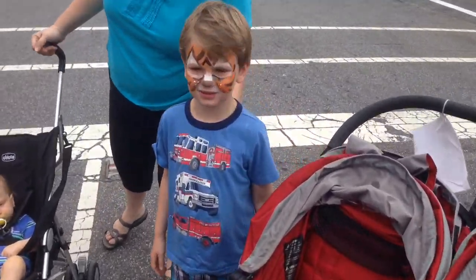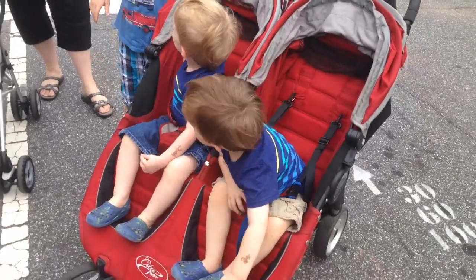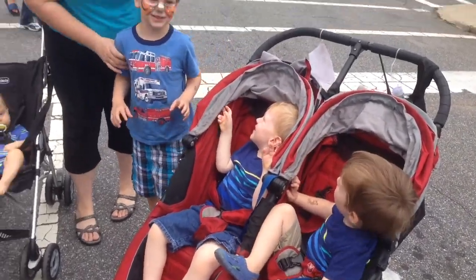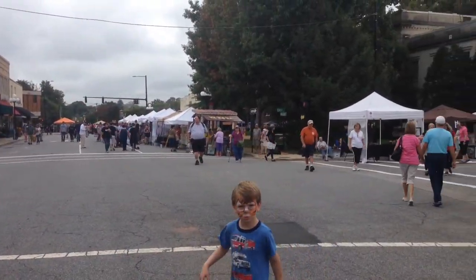Hey buddy, show me your tiger face. Tell your brothers. What do you guys think? He looks like a real tiger. That's cool. Look at all these here.